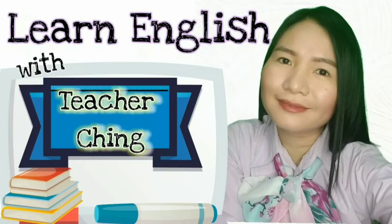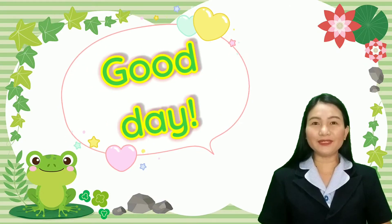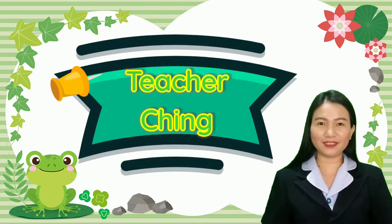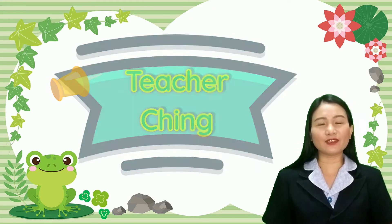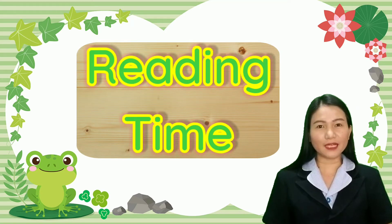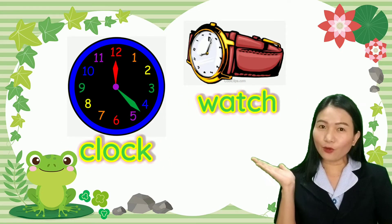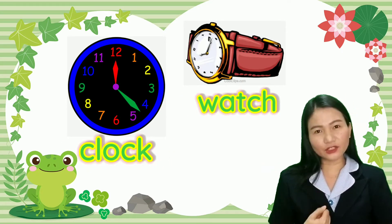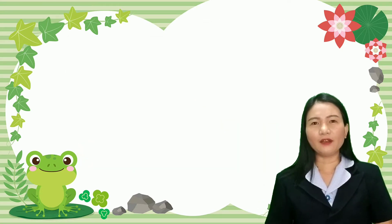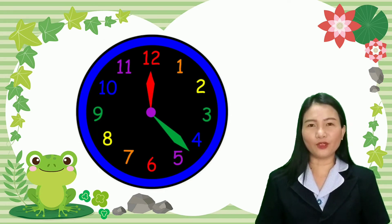All right, good day, little boys and girls! It's time to learn once again with Teacher Ting. Today's lesson is about reading time. When we read time, we have to use a clock or a watch. But before we continue, I want to tell you some important things about the clock or the watch.